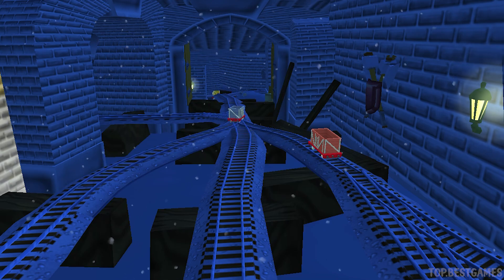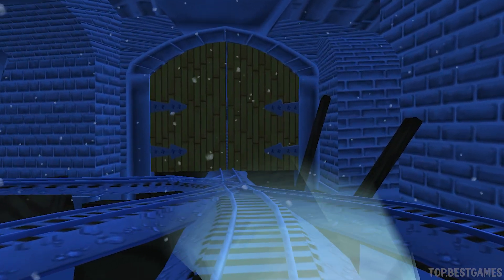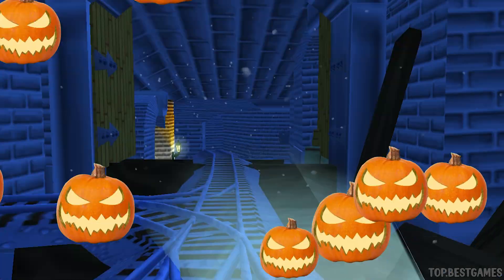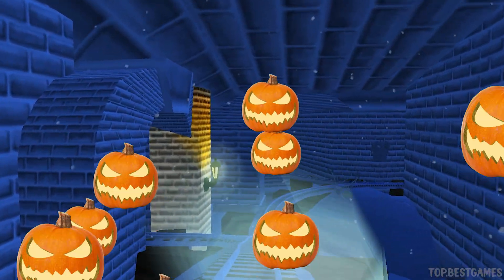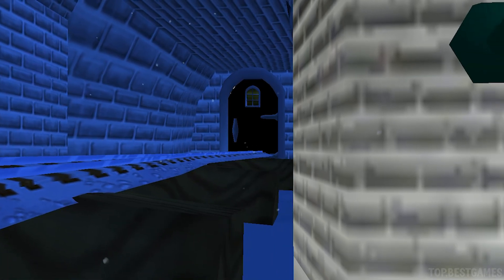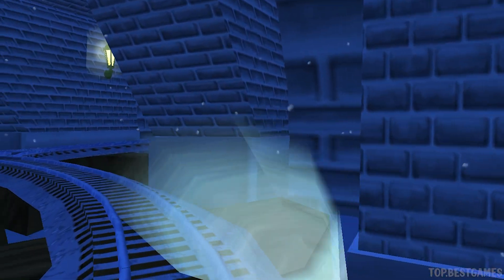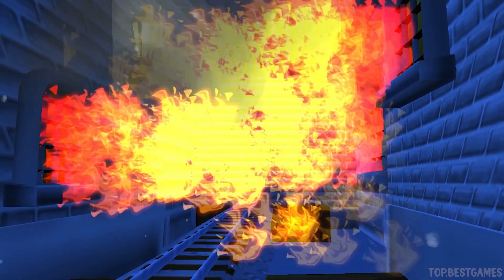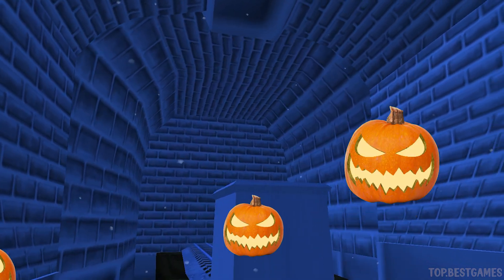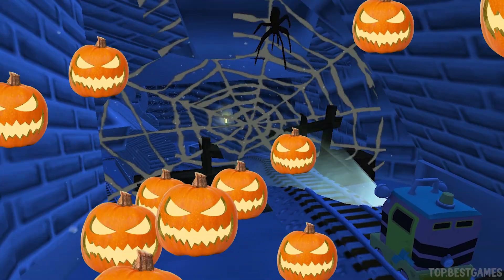The troublesome trucks are playing hide-and-seek again. Let's see if we can find all three. We can't get through — tap on the gate to open it. Well done! A spiderweb! Spooky. Tap to break it. Great!